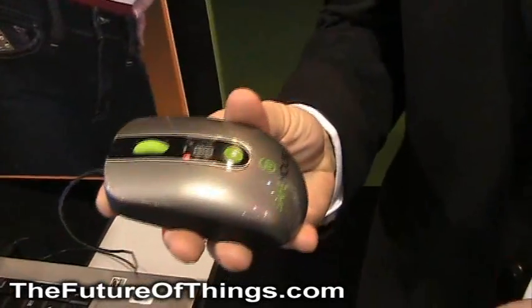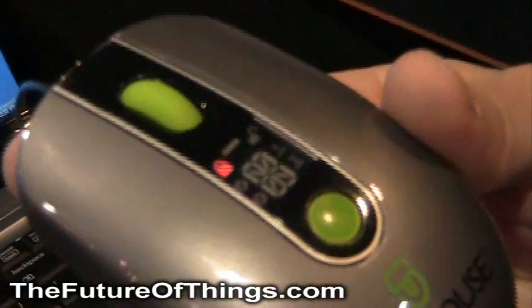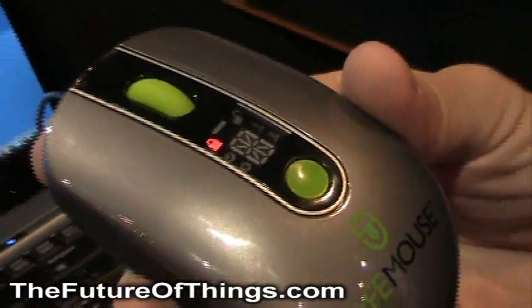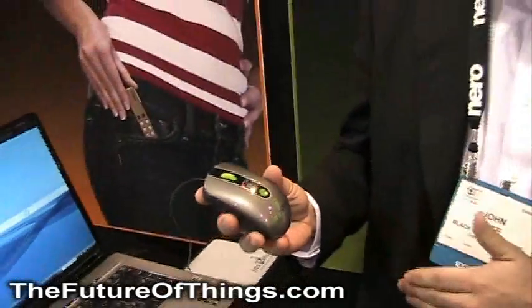SafeMouse is a notebook mouse with a huge advantage in that in real time it will back up your most important files to the mouse, which has four gigs of flash memory that is completely secure.